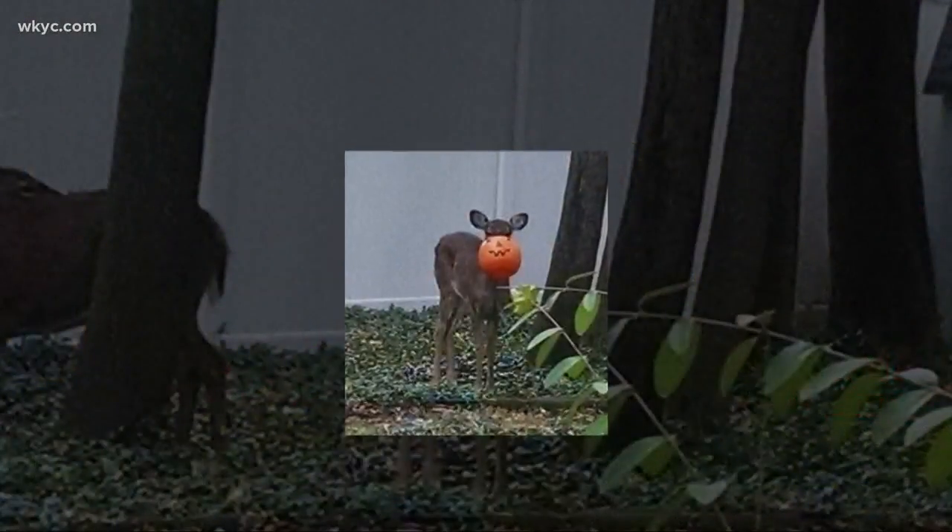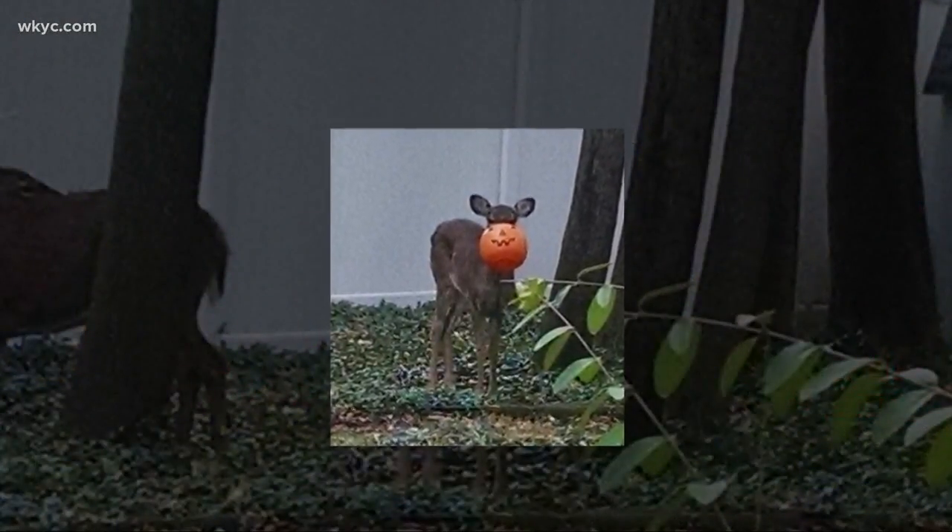It happens about this time of year, almost every year somewhere. You find this happens where kids will leave this plastic pumpkin that's usually used for trick-or-treating around, and a deer gets stuck in it. Out here in South Euclid, we've got these pictures sent in by viewers, and a group have come together to form a sort of neighborhood watch to keep an eye out for this deer and try to help rescue it.